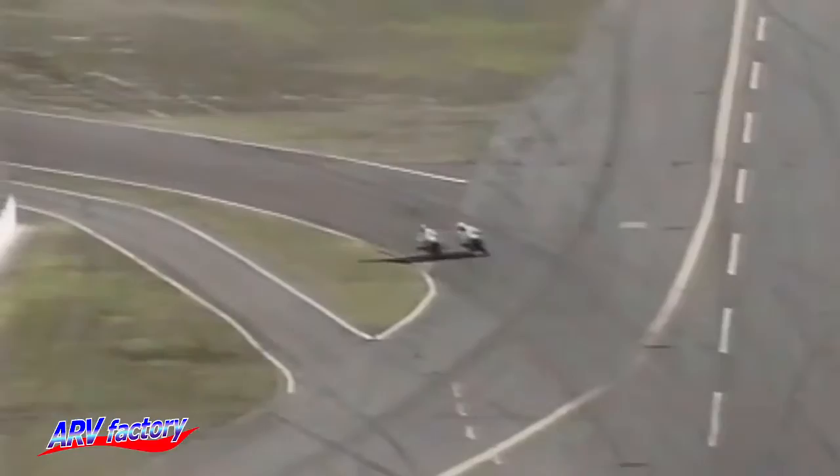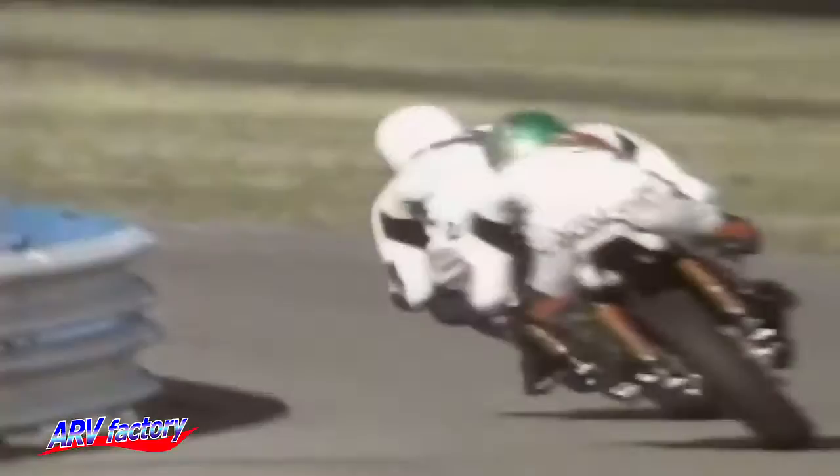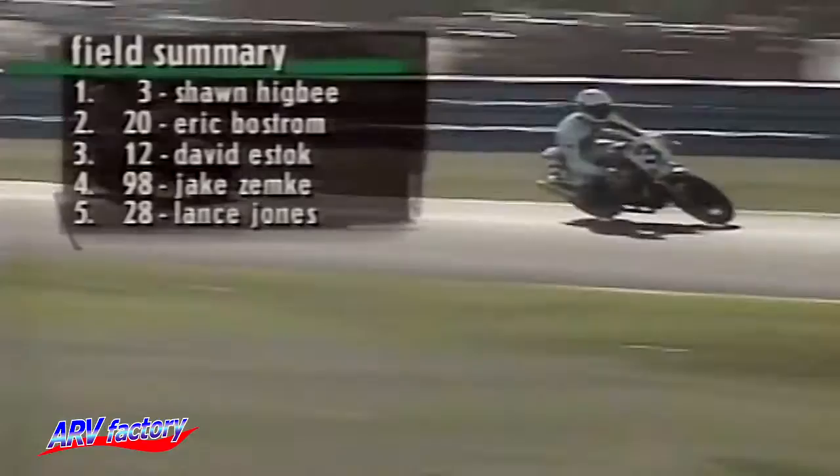We have just completed lap number four of seven — there are three remaining. Higbee puts a move on him, goes around the outside. Fantastic stuff. The battle is going to continue here. We'll be back with more of the action from Daytona International Speedway. Stay with us.